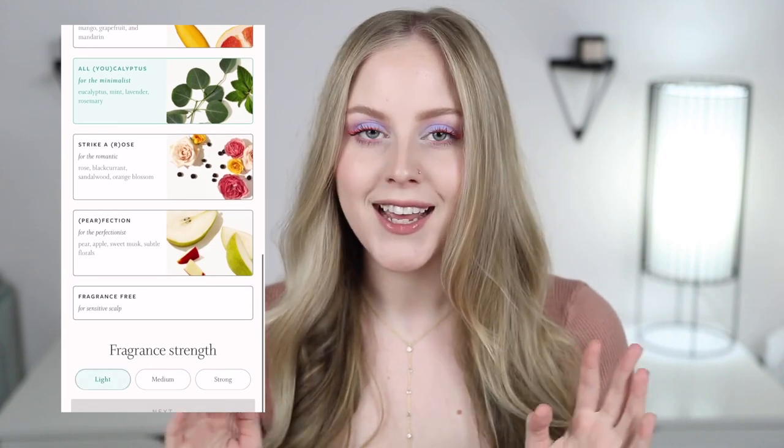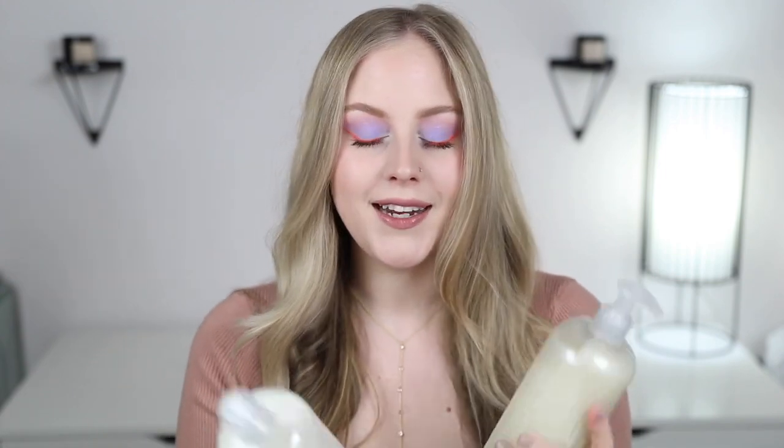I'm very sensitive to fragrance, and I thought it was so cool that you can choose fragrance-free options or choose your own scent — they tell you which ones are natural and which ones aren't, and you can customize the scent level. I went with the eucalyptus scent at a light level because I love minty refreshing scents but don't want anything too strong.